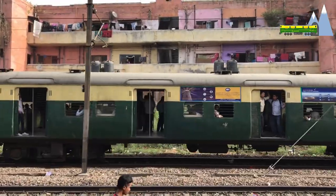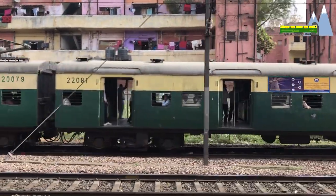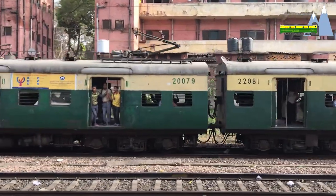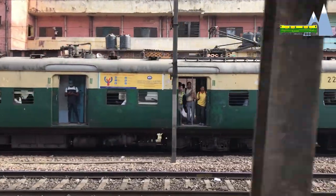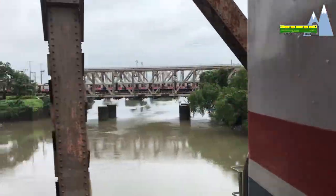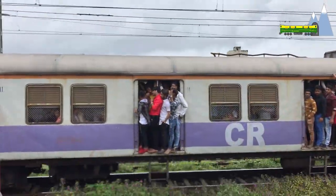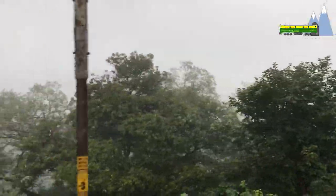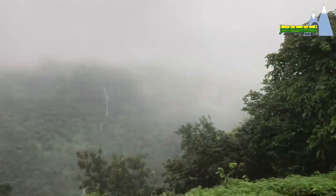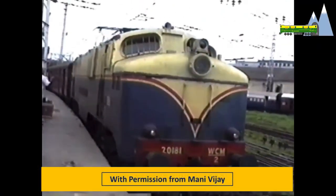The Madras and Calcutta territories began electric traction with 1500 and 3000 volt DC systems respectively, but by the mid-1950s had shifted to AC electric traction. This made the Bombay territory an island of DC electric traction. The Central Railway, because of the steep gradients, opted to use electric traction from as early as the 1930s, with traction provided by DC electric locomotives dominated by the WCM series class.